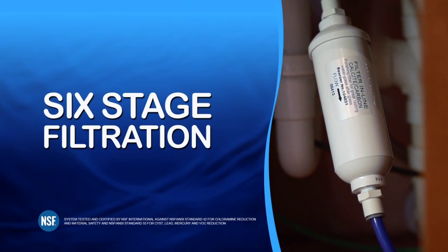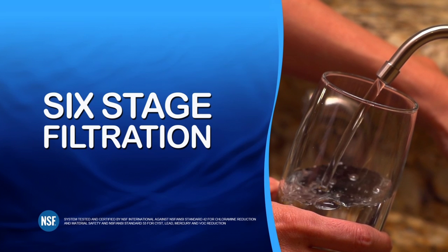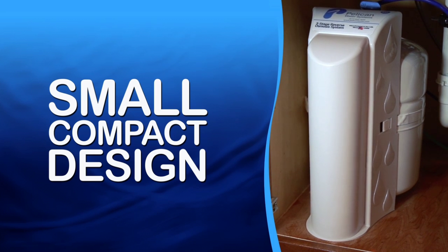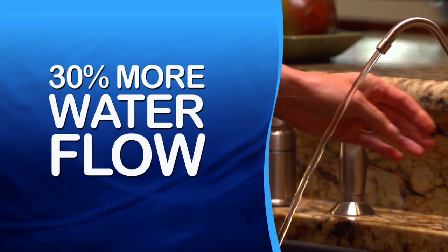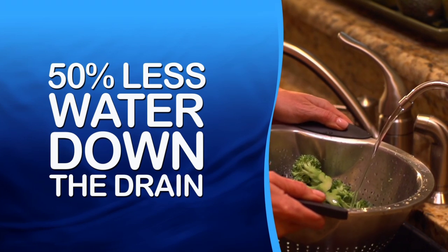Pelican's RO System is simply the best, and here's why. Most RO systems on the market only use five stages. We provide a sixth stage that adds essential minerals that your body needs back into the filtered water. Our system is small and compact, making it easier to install in cramped kitchen spaces like apartments and condos. Our system has 30% more water flow than most RO systems on the market, and reduces the amount of water going down the drain by 50%, lessening the impact on the environment.